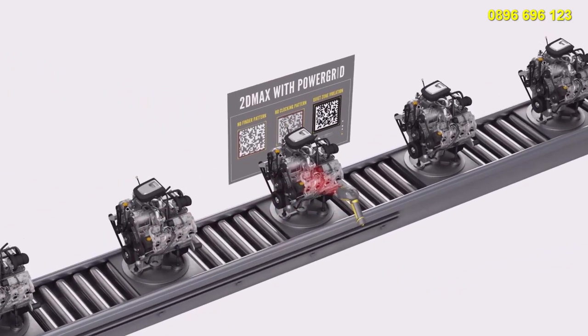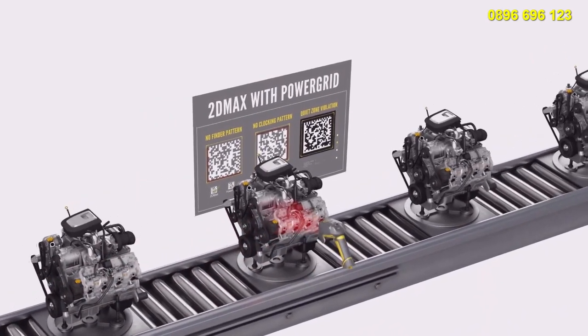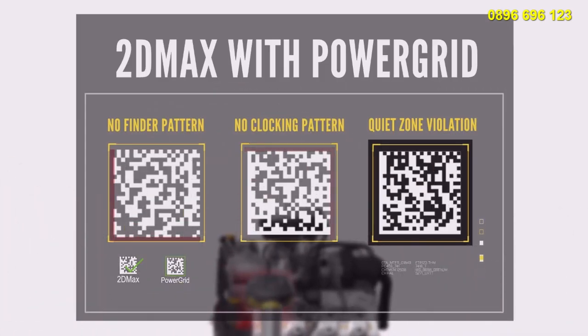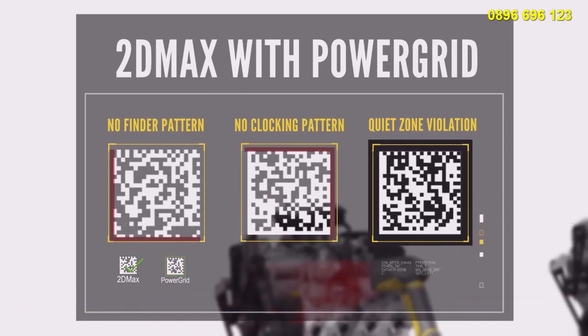2D Max with Power Grid is designed to reliably read 2D codes with significant damage to, or complete elimination of, a code's finder or clocking pattern, or quiet zone.